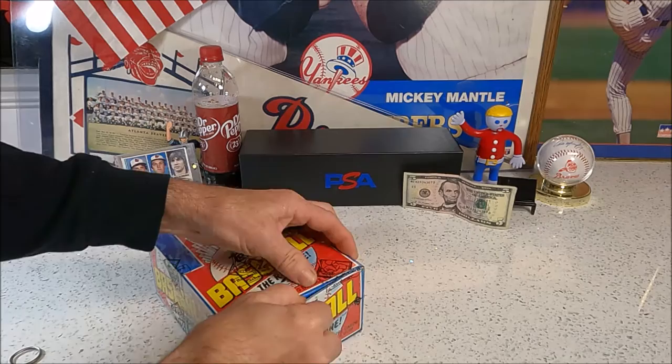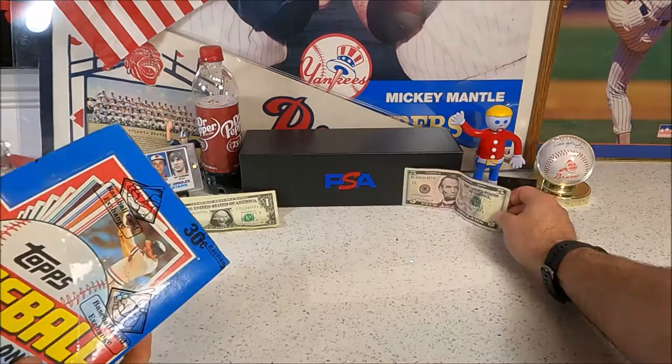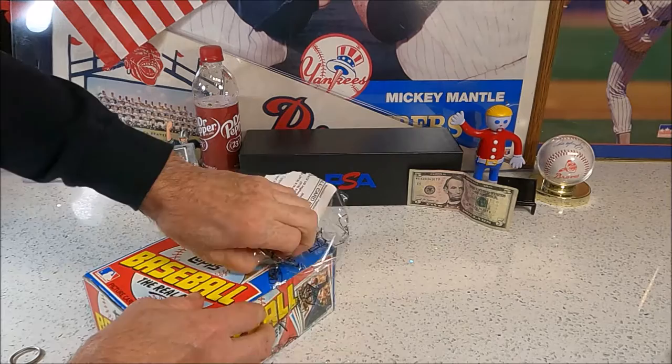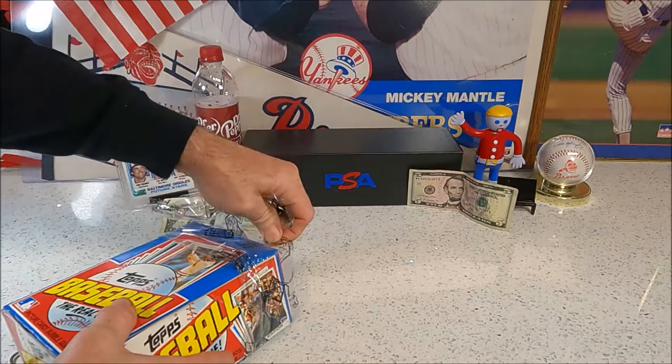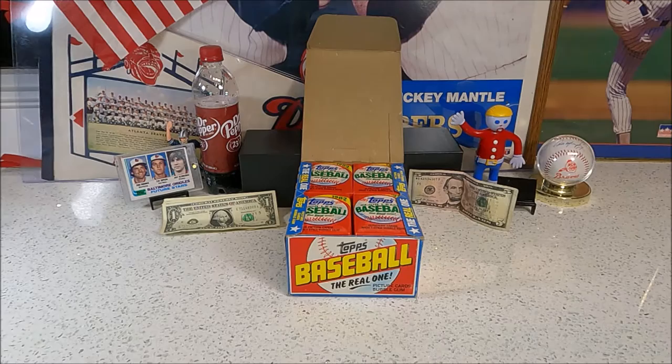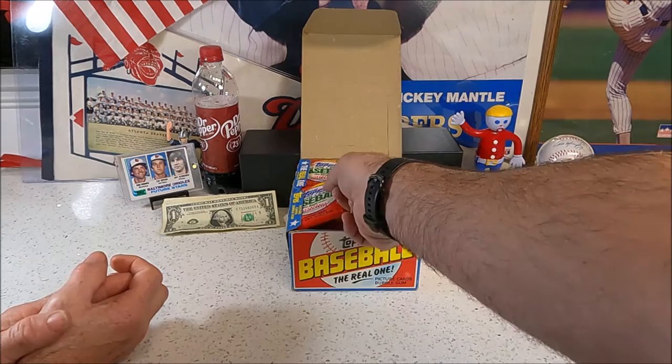We are doing the $5 challenge again. Whoever has the best pulls between us two, Snake will take home the cash. Snake destroyed me last time on an '85 pull. We're one and one on the last three videos. Big old stacks of wax here, and they got gum in them. Got to go through the dreaded gum.